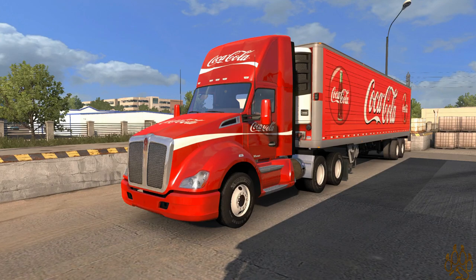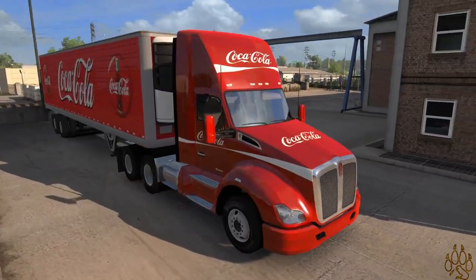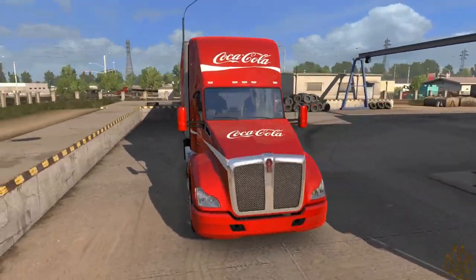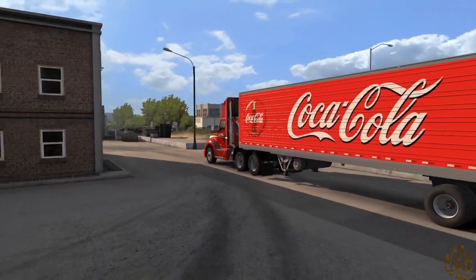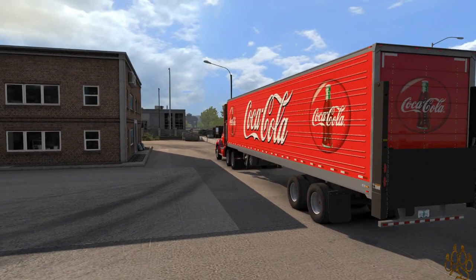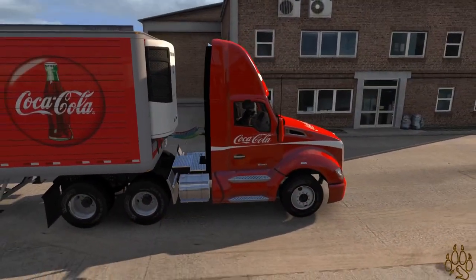We are here with some company driving for some day cab action with Coca-Cola. I said in one of our last videos, I think it was with Walmart, that I was going to be jumping in and just getting a regular small little day cab, probably something that was in the game, which is this Kenworth 680.